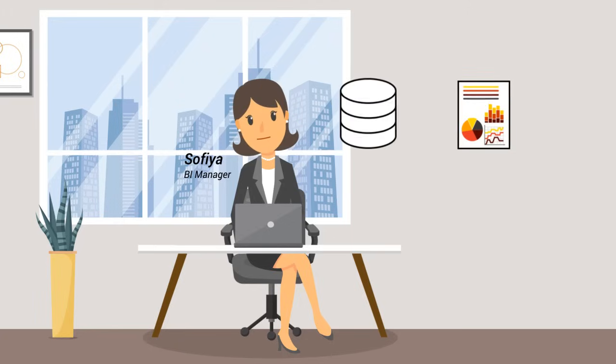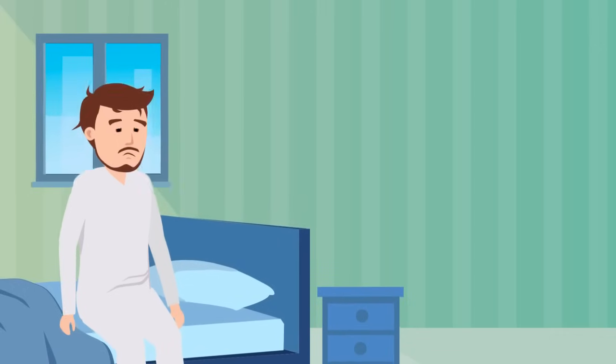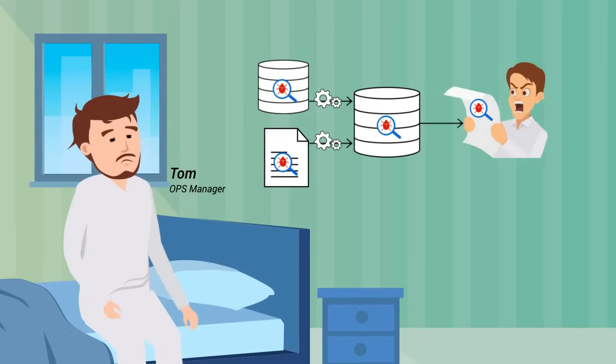Sophia is responsible for the generation of business-critical reports, but Sophia herself is not sure of the quality of these reports. Meanwhile, Tom is having sleepless nights, because his nightly production jobs might produce reports with bad data.